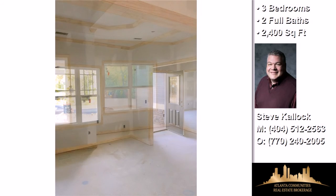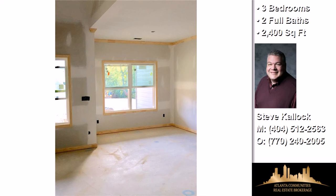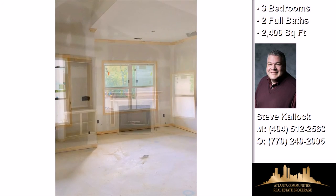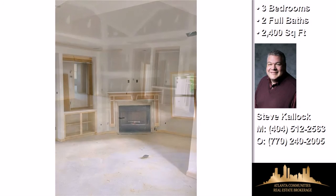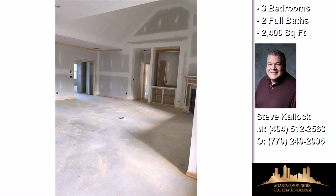Community amenities include a golf course nearby, a swimming pool, a community clubhouse, an active property owners association, a neighborhood security service, and a gated community.